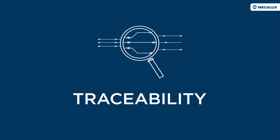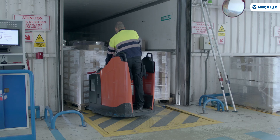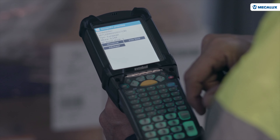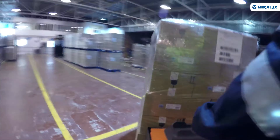Operators individually identify items as they arrive at the warehouse with the help of RF scanners. Using these devices, the employees receive orders and confirm their completion. This agile system facilitates the work of the operators, significantly raising their throughput.